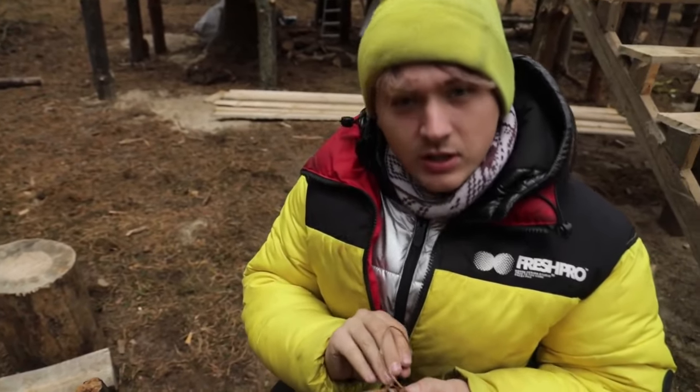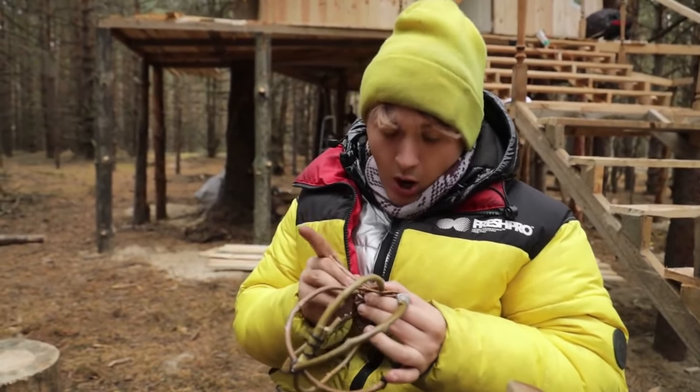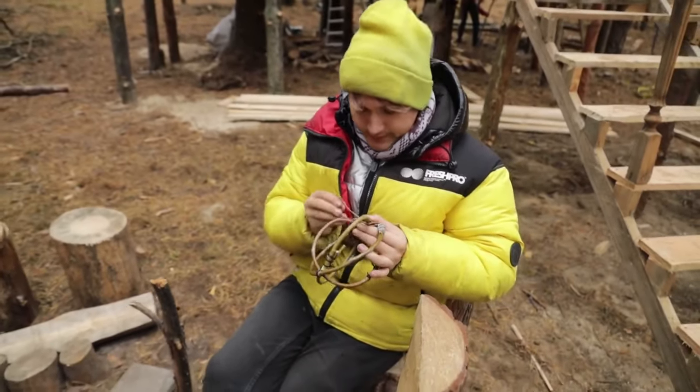Do you think that some skills, abilities, or talents can be genetically transmitted? By the way, my godson's father is a basket maker — his name is also Sergei. So many Sergeis around.